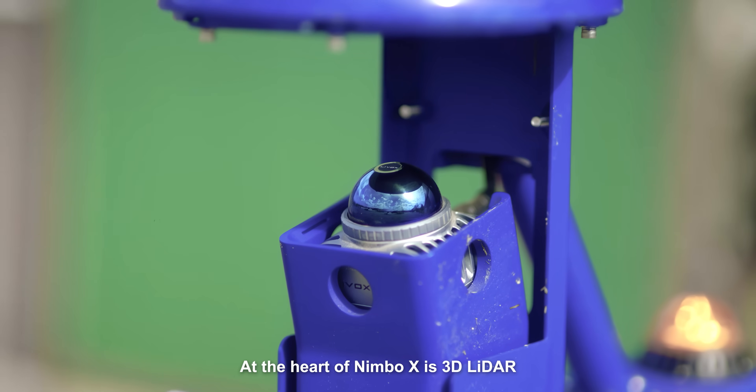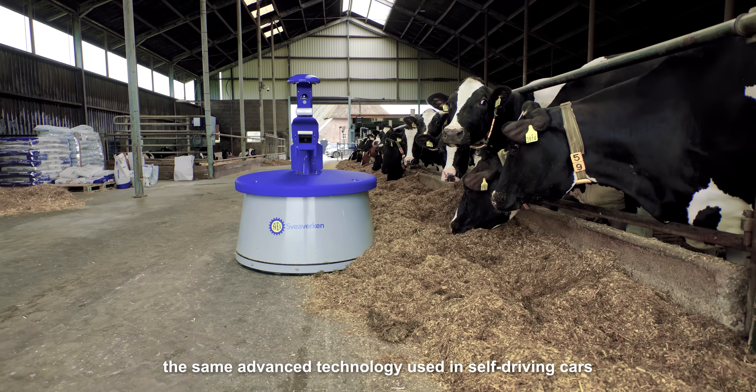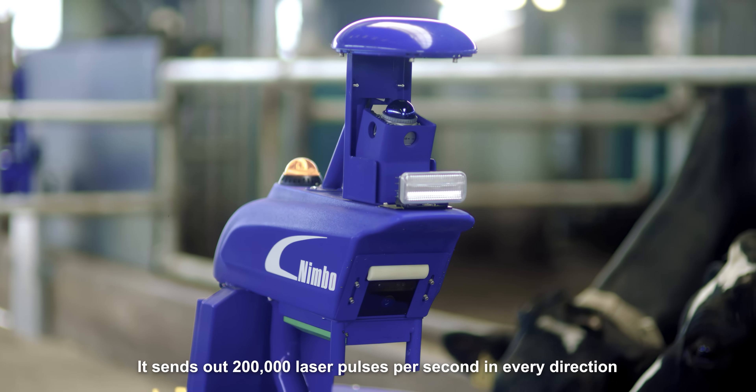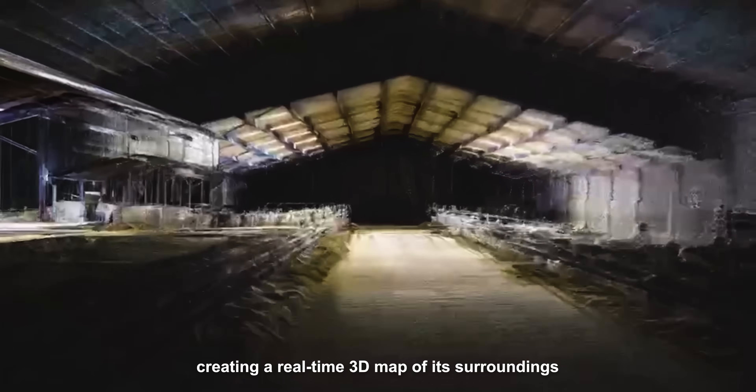At the heart of Nimbo X is 3D LiDAR, the same advanced technology used in self-driving cars. It sends out 200,000 laser pulses per second in every direction, creating a real-time 3D map of its surroundings.